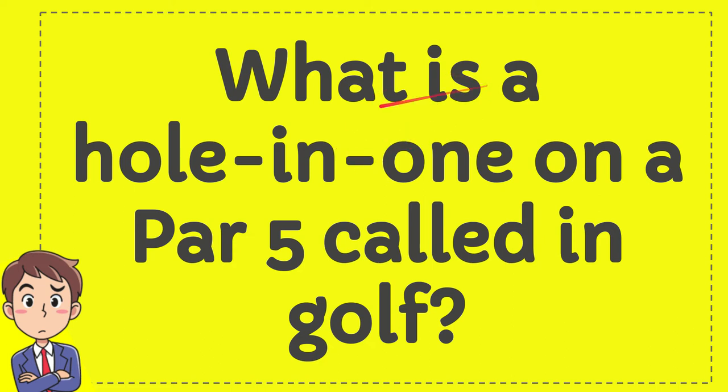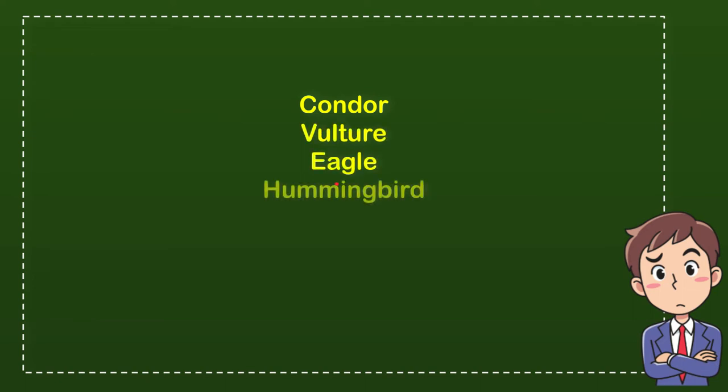What is a hole in one? What is a hole in one on a par 5 called in golf? Here is a list of the options: the first option is condor, the second option is falchard, the third option is eagle, and the last option is hummingbird.